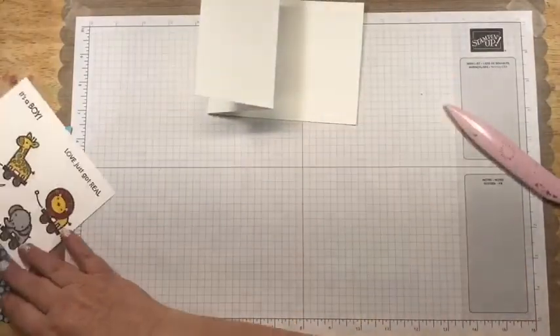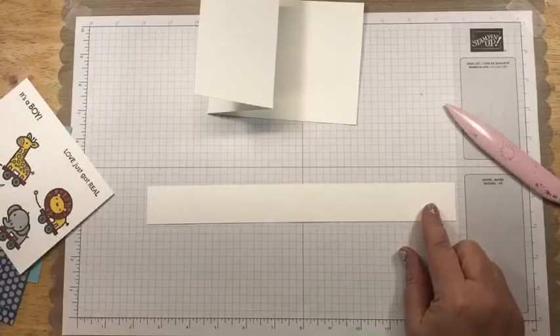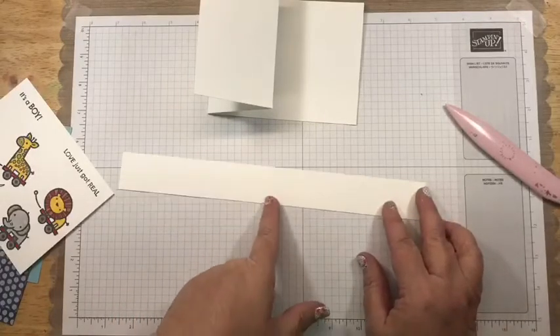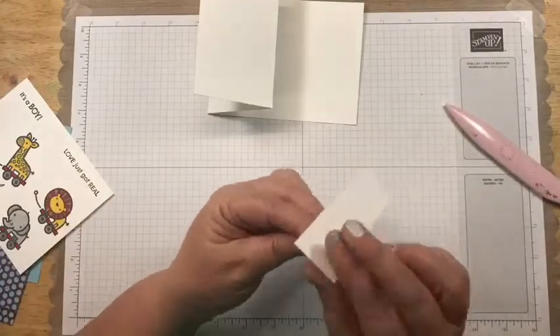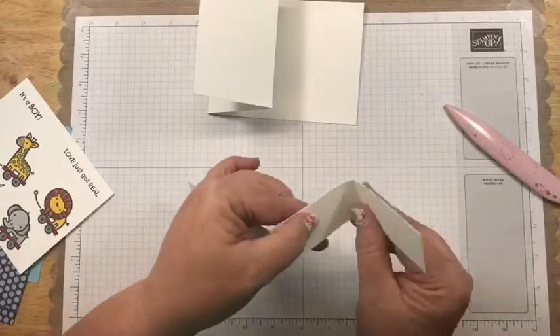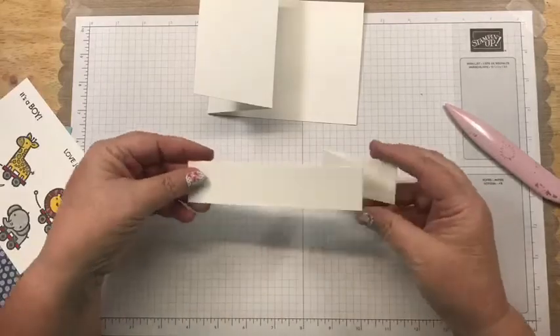Then you're going to have another piece that is one and a quarter by 11, and you're going to score that in the exact same place — at two and three quarters, and then at five and a half. This one we fold — it becomes the valley fold so that it looks like this.